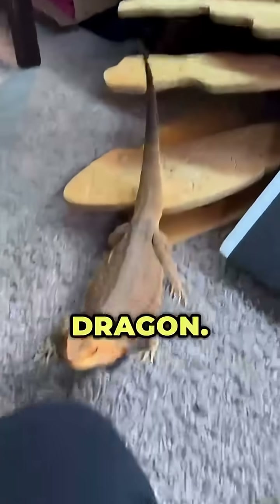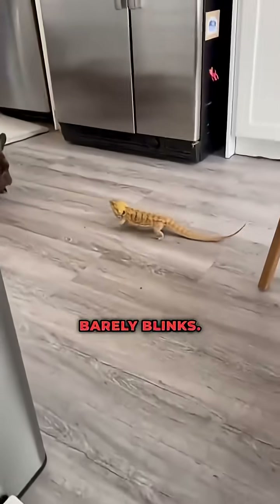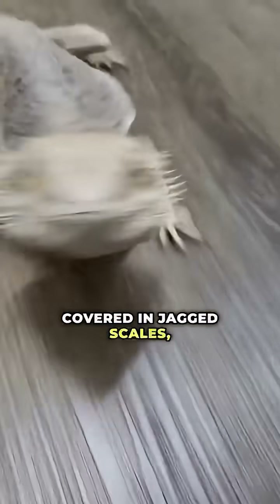Number nine: the Bearded Dragon. Its throat inflates like a threat display, and its stare barely blinks. Covered in jagged scales, it dominates the outback like a sun-baked warlord.